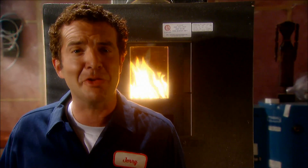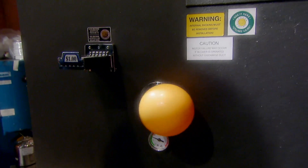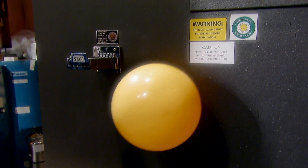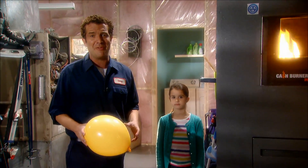Now you may be thinking, that sounds great, but what happens around February when I'm flat broke? No problem. The Cash Burner 2000 has a handy coin slot. And as a bonus, it even dispenses a colorful balloon for the kids, which will take their minds off their fourth sauce-less pasta meal of the week.